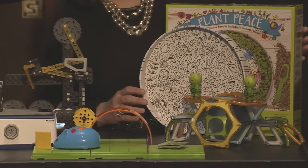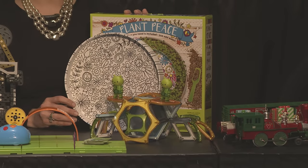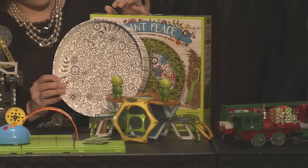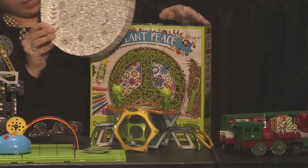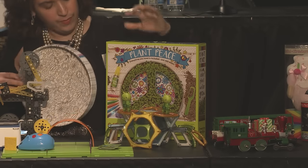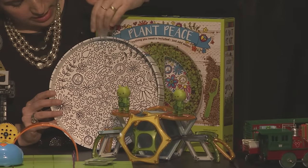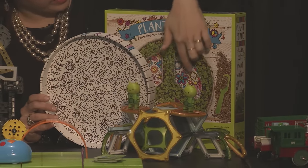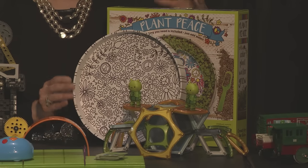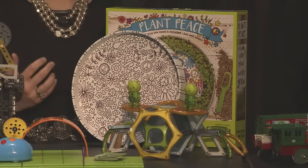Next is Planet Peace by Faber-Castell, part of their Grow line. It's an activity kit with a tray that turns into a peace sign for planting. Before planting, you can color and decorate it to make it your own, then put the plants inside and see them grow. It teaches the science of growing plants while being creative enough that you can make it your own.